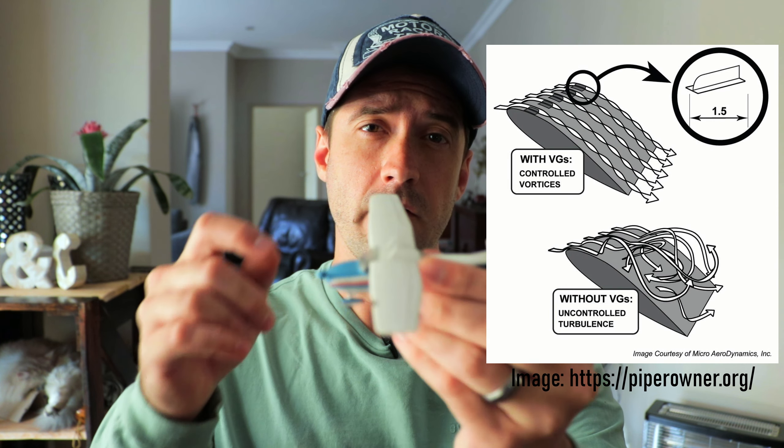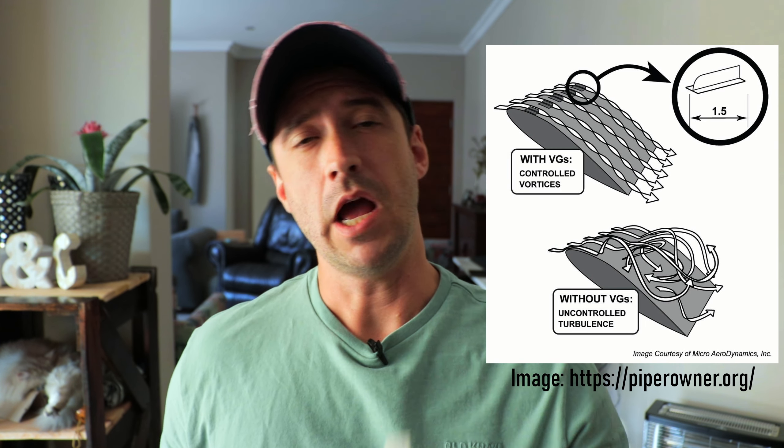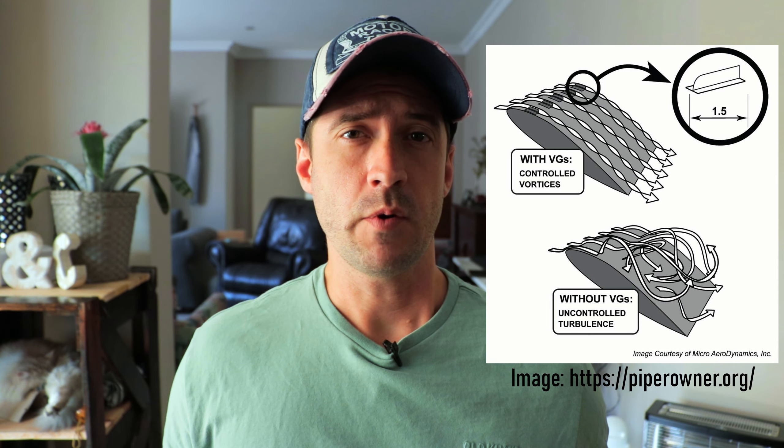For those who don't know what VGs do, there is very good information about it on the internet. A very simple explanation would be that the vortex generators keep the boundary layer of air moving over the top of the wing attached to the wing for longer at slower air speeds, where otherwise the air would separate from the wing and it would stall. This results in lower stall speeds. So what I want to determine is the net reduction in stall speeds of the VGs with the heavier engine.